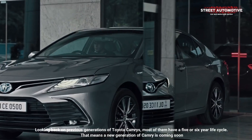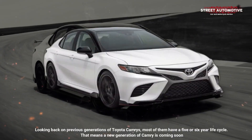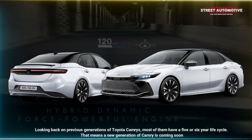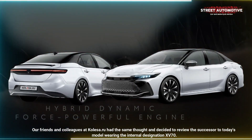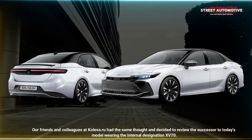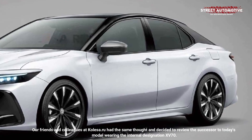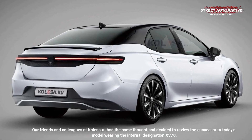Looking back on previous generations of Toyota Camrys, most of them have a five or six-year life cycle. That means a new generation of Camry is coming soon. Our friends and colleagues at Kolesa.ru had the same thought and decided to review the successor to today's model, wearing the internal designation XV70.